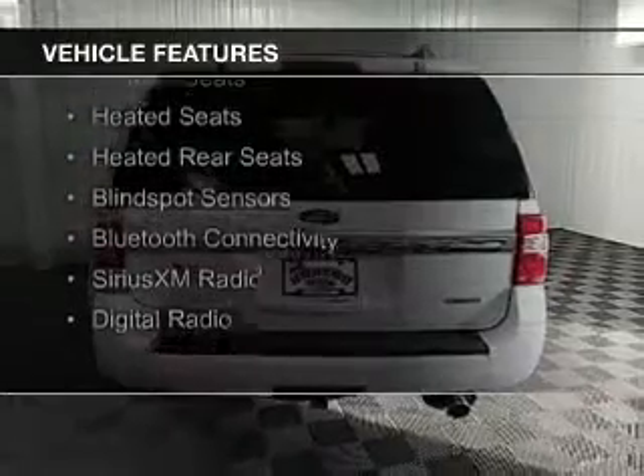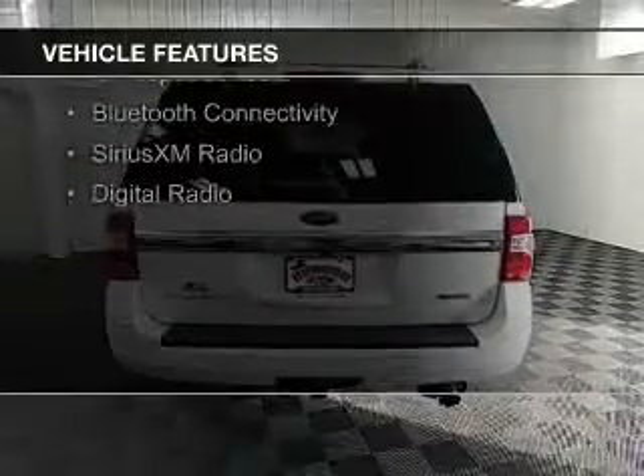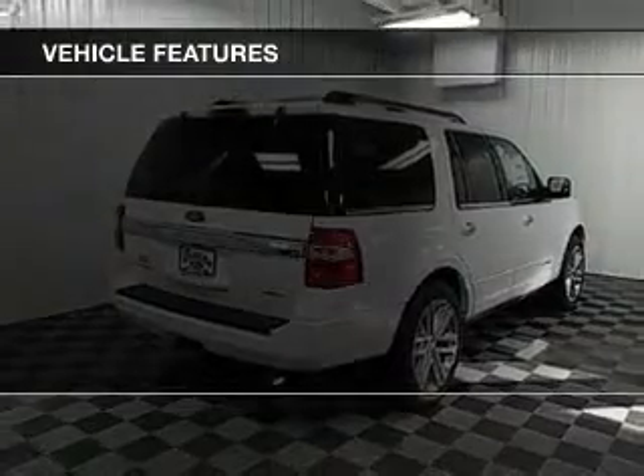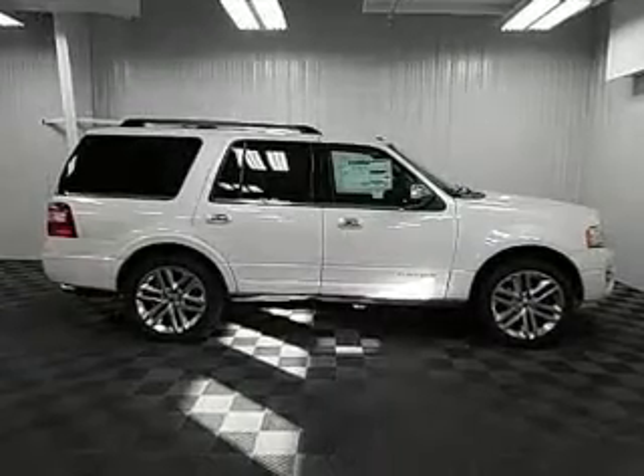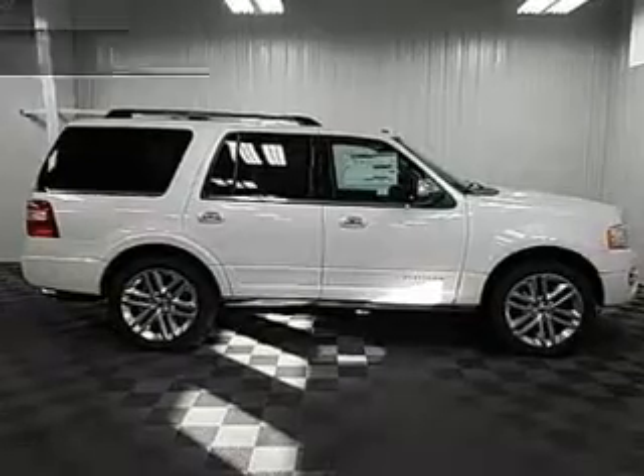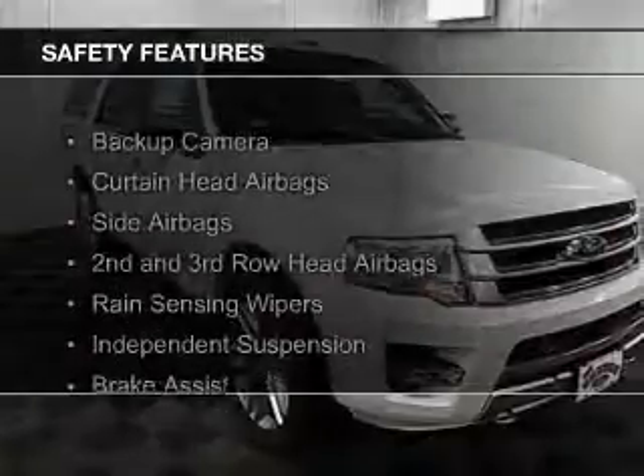A power sunroof, internet connectivity, leather seats, heated seats, heated rear seats, blind spot sensors, Bluetooth connectivity, Sirius XM satellite radio, and digital radio.